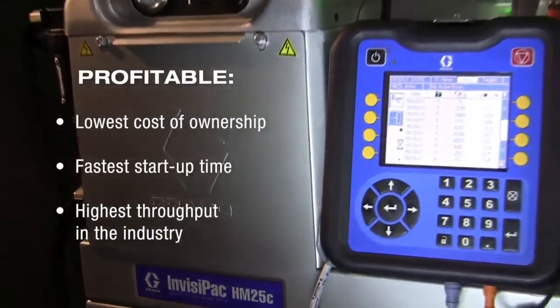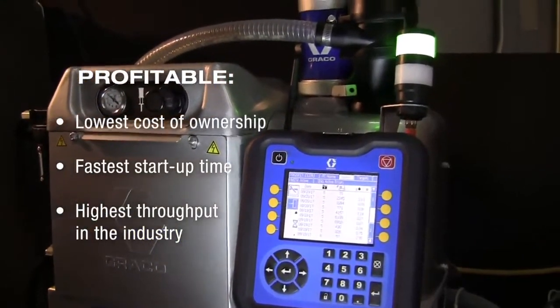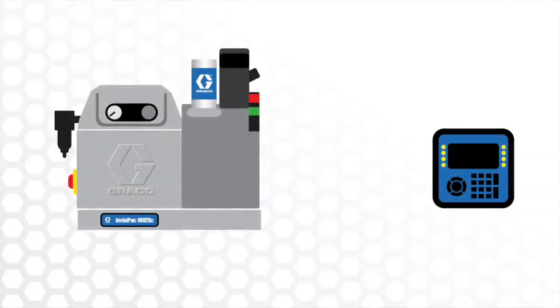Profitable because it has the lowest cost of ownership, fastest startup time, and highest throughput in the industry. The operator terminal can be in a separate location for easy operator access.